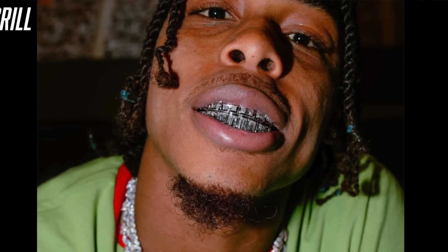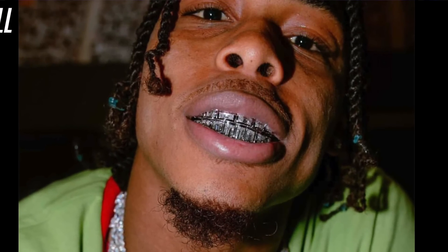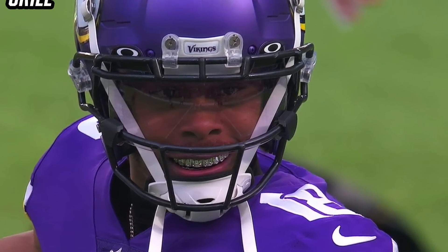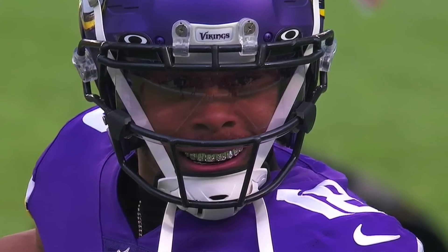Now, something I wouldn't really consider equipment but something you have to include in his game day setup is Justin Jefferson's grill. This is a crazy custom one-of-one grill built for him by Leo Frost. It's super flashy — I'm not sure how safe it is for Justin Jefferson to wear during a game, but it looks so dope. Something cool about this grill is it kind of matches a pair of cleats we're going to talk about later in this video.